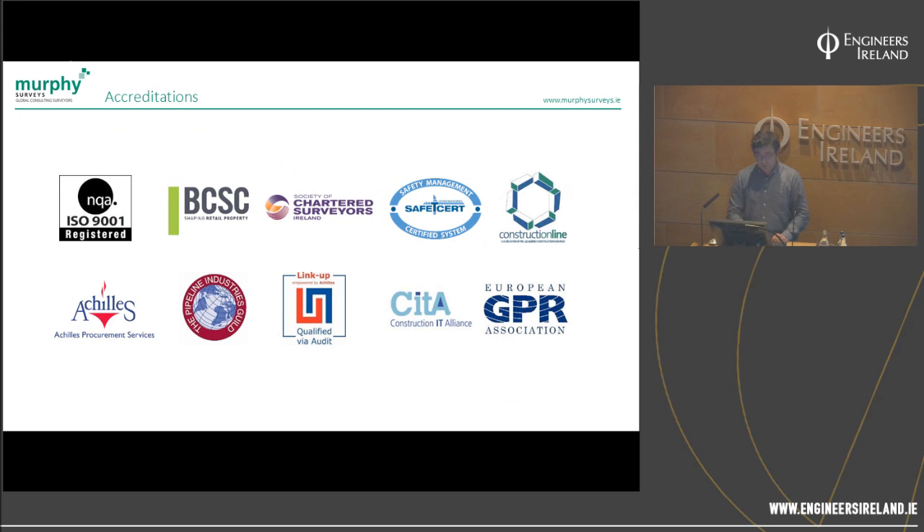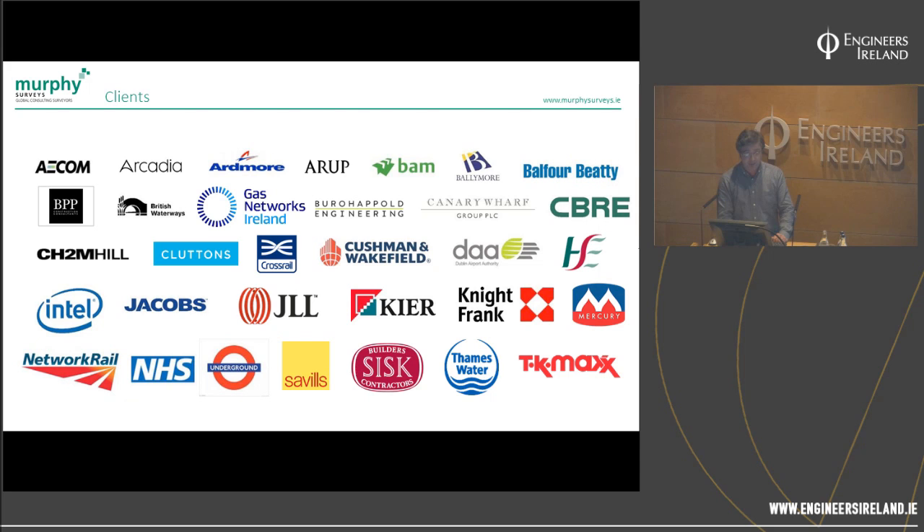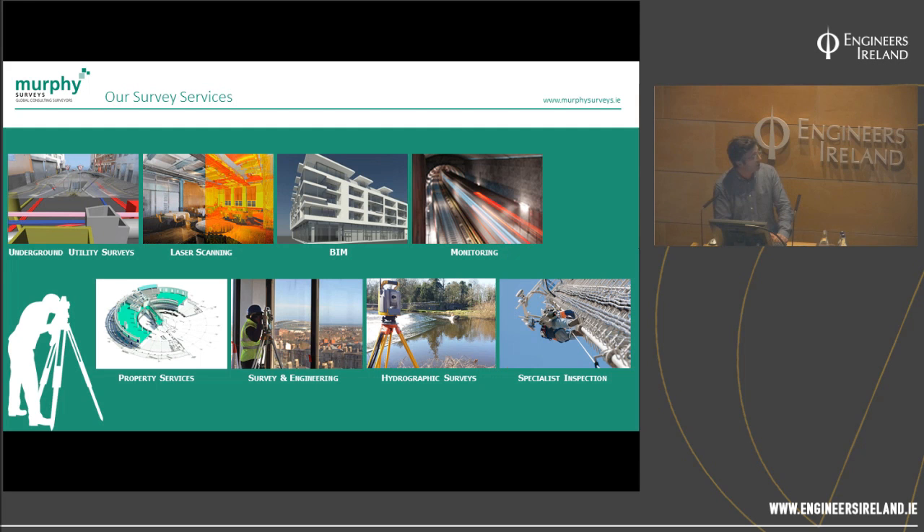Some of our accreditations include the Society of Chartered Surveyors, and we've done a number of CPD events for them. Our key survey services include underground utility surveys, 3D utility surveys, laser scanning, BIM, monitoring, property services, survey engineering, hydrographic services, and inspection services — a new service launched in the last couple of months. All of these things lead into one thing: how do you build up an asset, your survey data, and your spatial information?